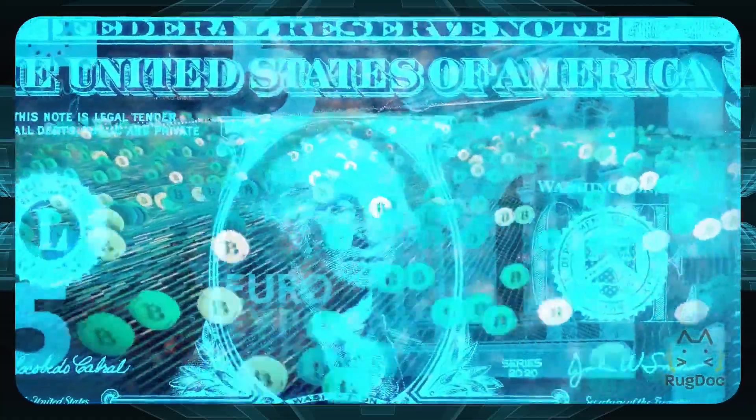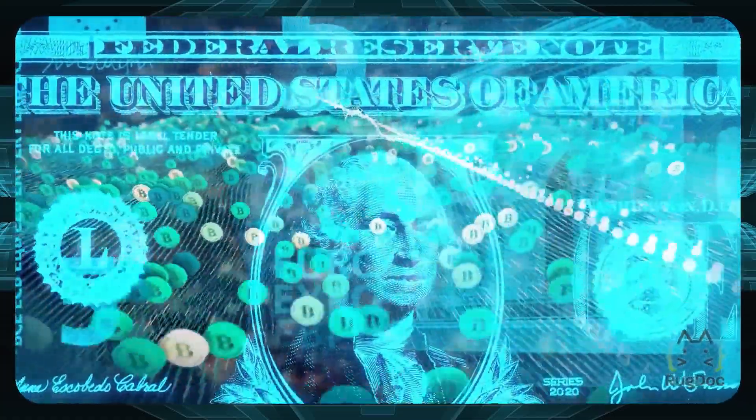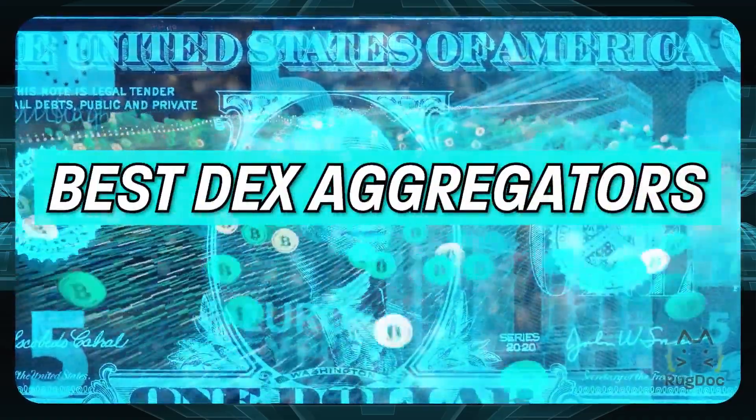If you're passionate about the crypto industry and about DeFi, you should be excited to learn about our top picks for the best DEX aggregators you can use right now.